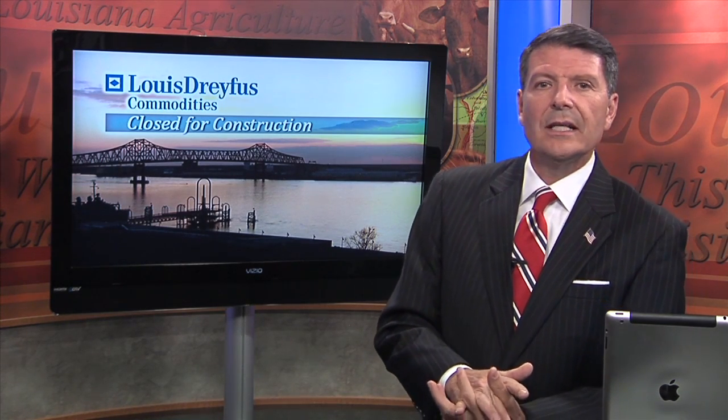David Bollock says once all the work is complete, you'll see large Panamax ships going up and down the Mississippi River loaded with grain. He says he hopes the facility will be complete by year's end so that Louis-Dreyfus can begin taking local grain next year.